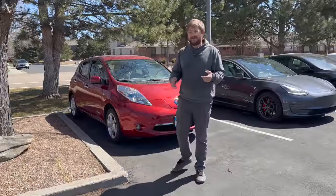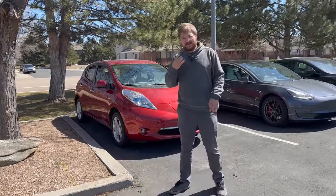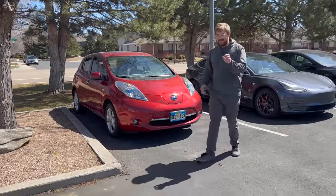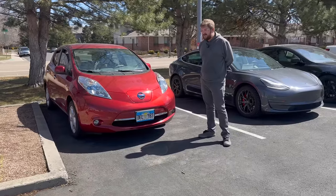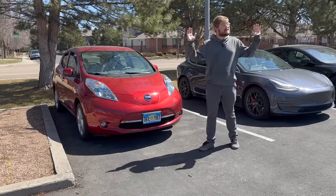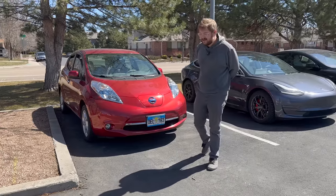I want to apologize in advance in case a wind gust comes through. I've misplaced the wind socks for this microphone and ordered more, but if you hear a little wind noise, I apologize. It is a pretty still day today though, so I think we'll be okay.